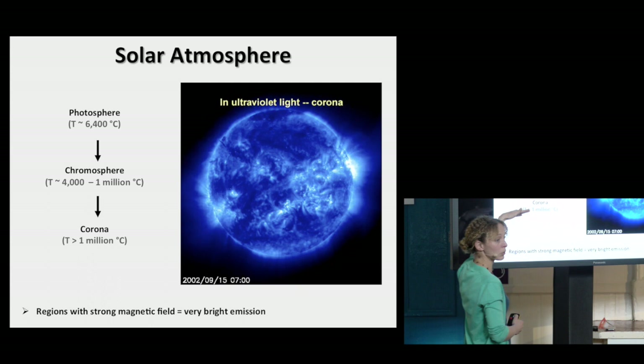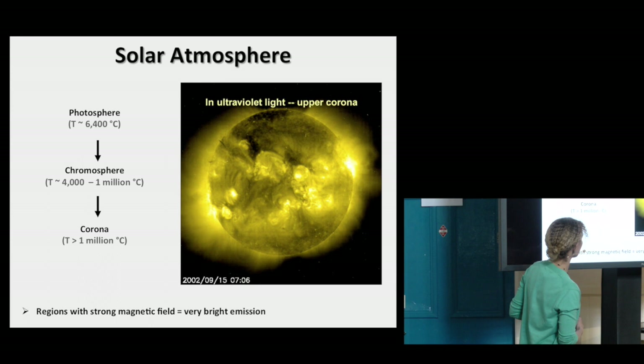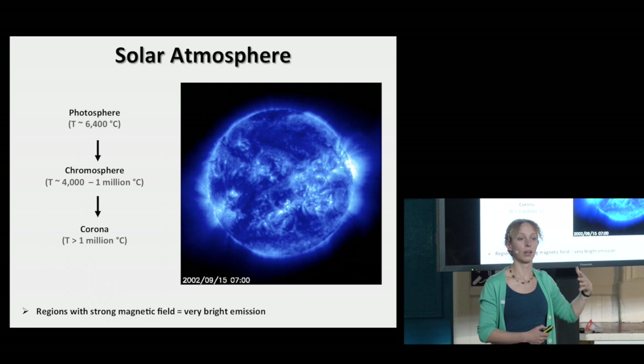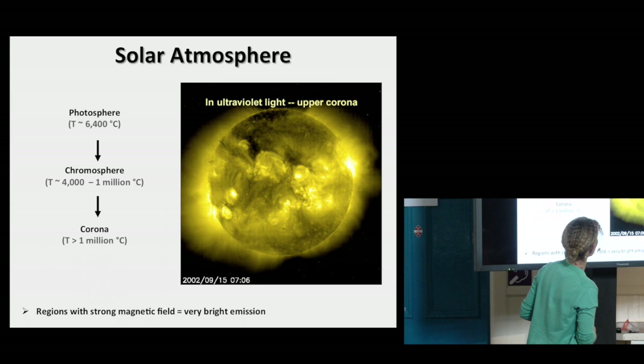The temperature goes up to well in excess of a million degrees. Let's go through this again: the first image is the sun as we're used to seeing it. As it heats up, it starts emitting in ultraviolet and extreme ultraviolet, and eventually in X-rays. The black and white picture shows magnetic field — white and black showing magnetic field towards the Earth and away from the Earth.